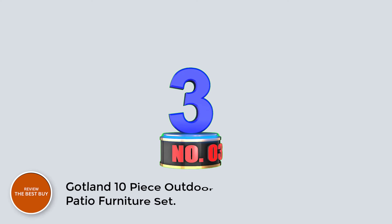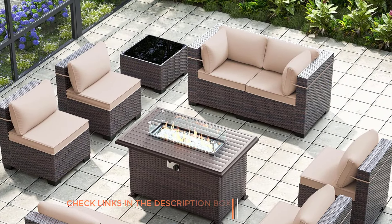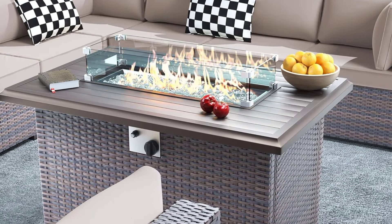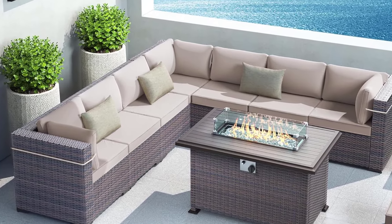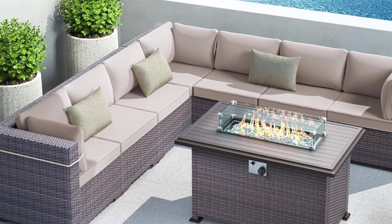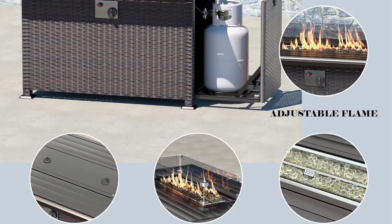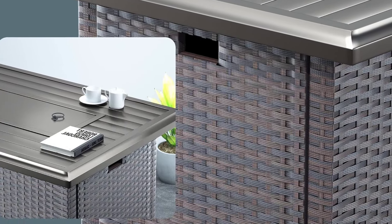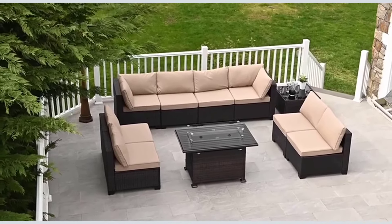Number 3: Gotland 10-Piece Outdoor Patio Furniture Set. This two-in-one set combines a cozy sofa with a stylish fire pit table, creating an inviting atmosphere for gatherings and relaxation. Certified by Edel for safety, the propane-fueled fire pit boasts a heat output of 55,000 BTU, ensuring warmth and ambiance without ash or smog. Each sofa is separate, allowing for customizable configurations to suit your space, while the sturdy metal construction and weather-resistant pea rattan ensure durability and longevity.